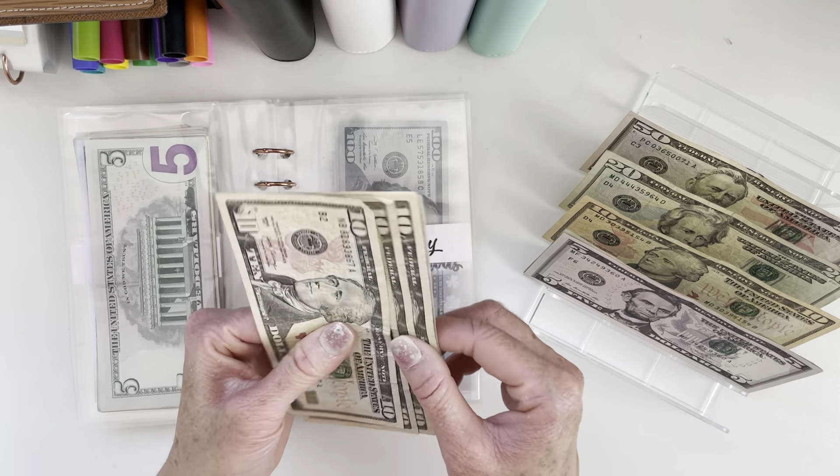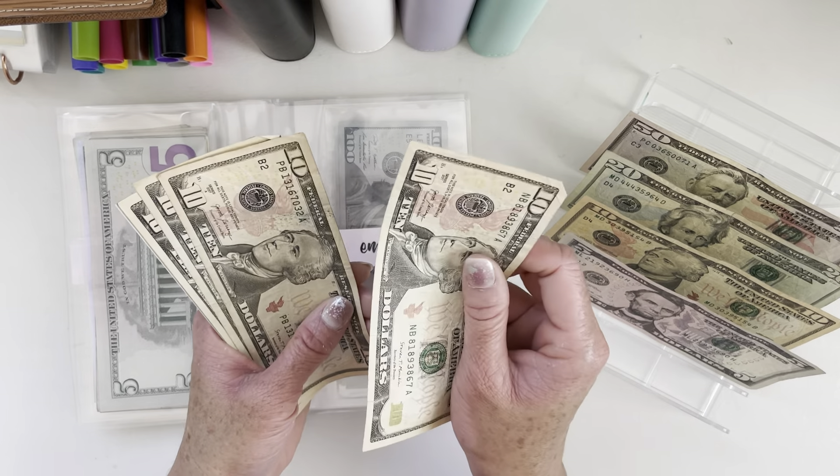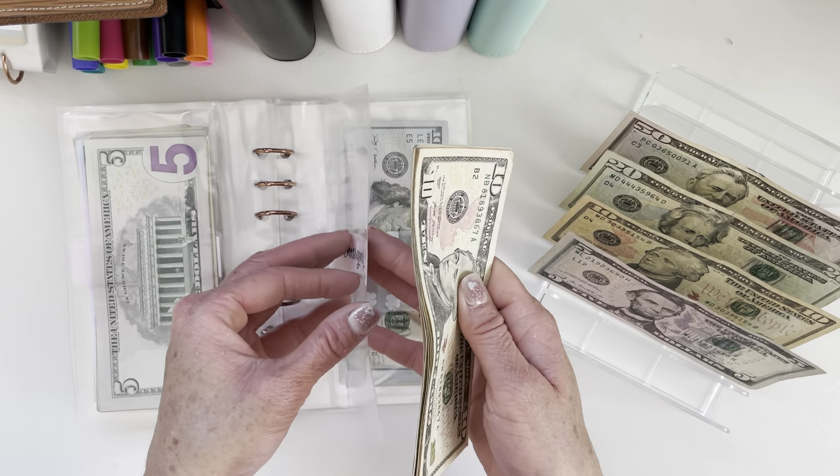Emergency will get $5. Emergency now has $60.